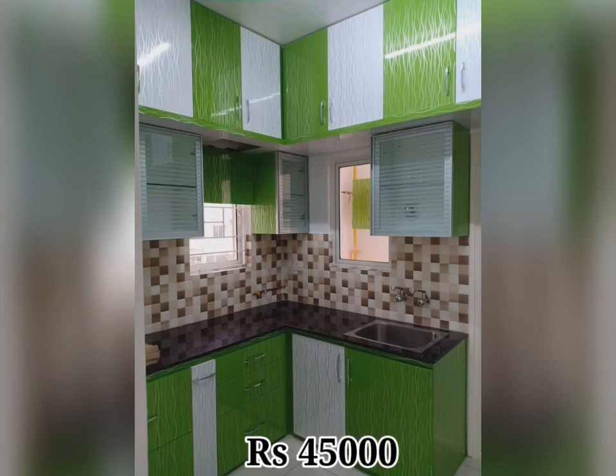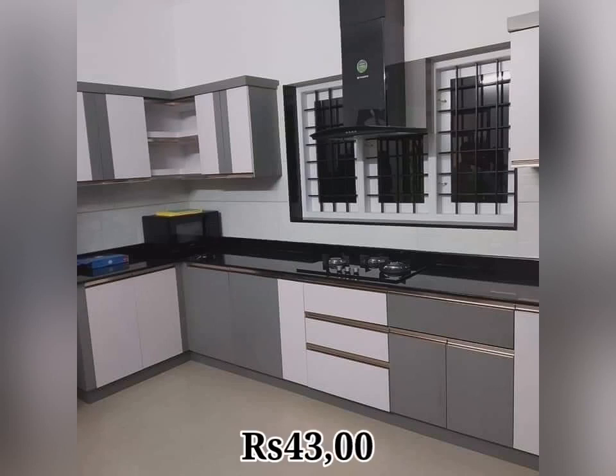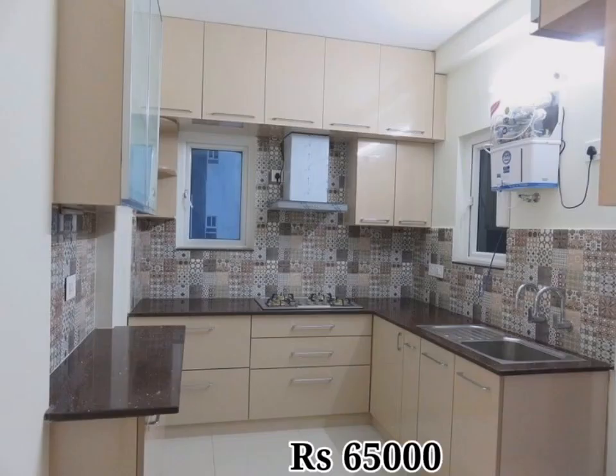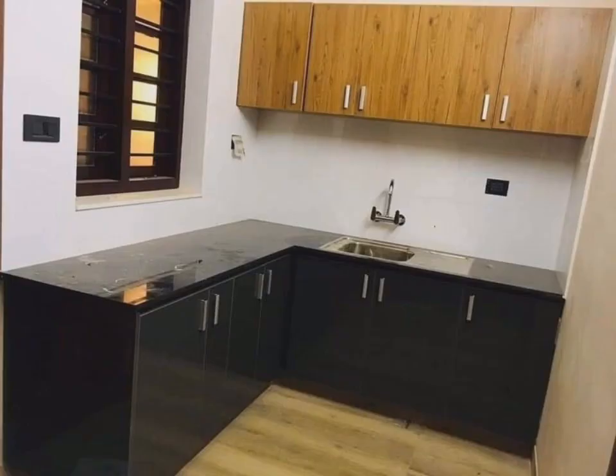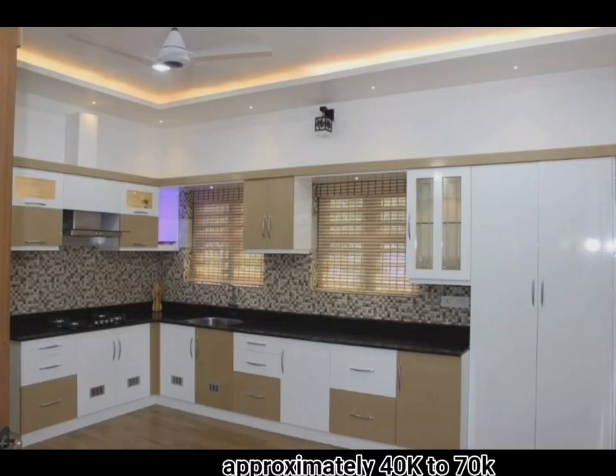When considering how to make the most of a small kitchen, ask yourself some simple questions. First, where will commonly used items and ingredients be stored? Second, would I prefer to reach high or squat to access dishes, utensils, and appliances? Third, what kitchen stations — for example, sink, fridge, food preparation — do I want to be accessible to the other parts of the kitchen?